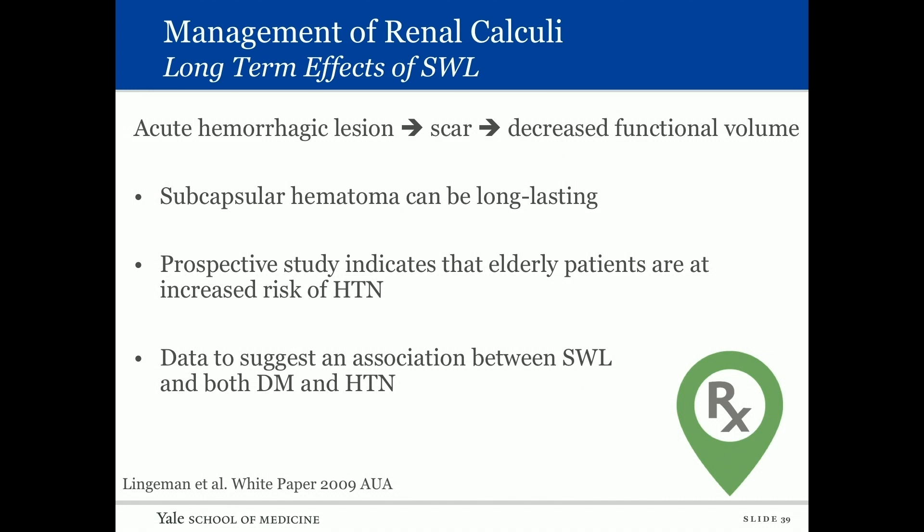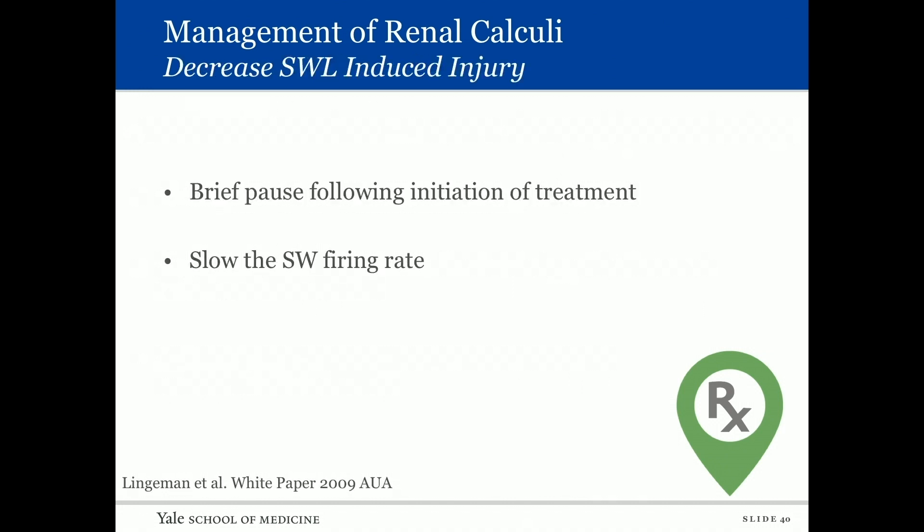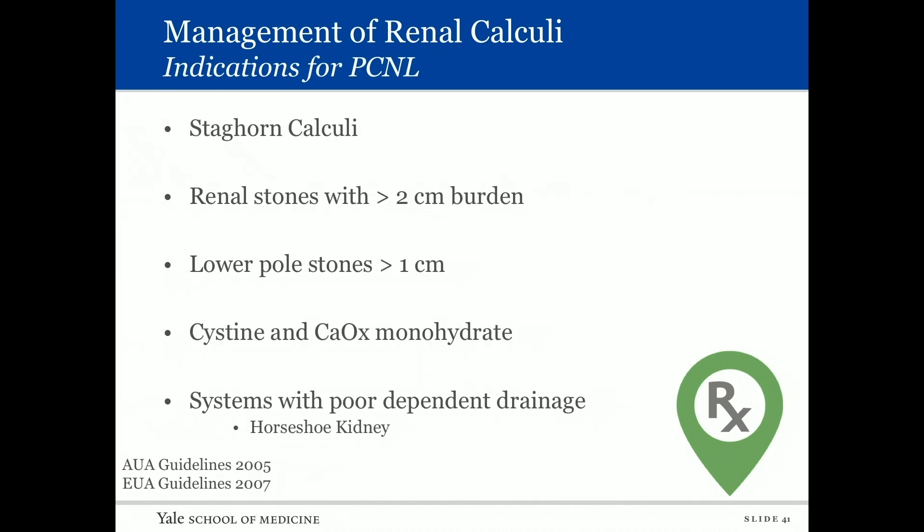There is data suggesting an association between shockwave and both diabetes and hypertension. Hypertension is related to the effect on the kidney; diabetes is thought to be secondary to impact on the pancreas. These are considered low theoretical risks. To minimize shockwave-induced injury: use a brief pause following initiation of treatment and slow the shockwave firing rate.